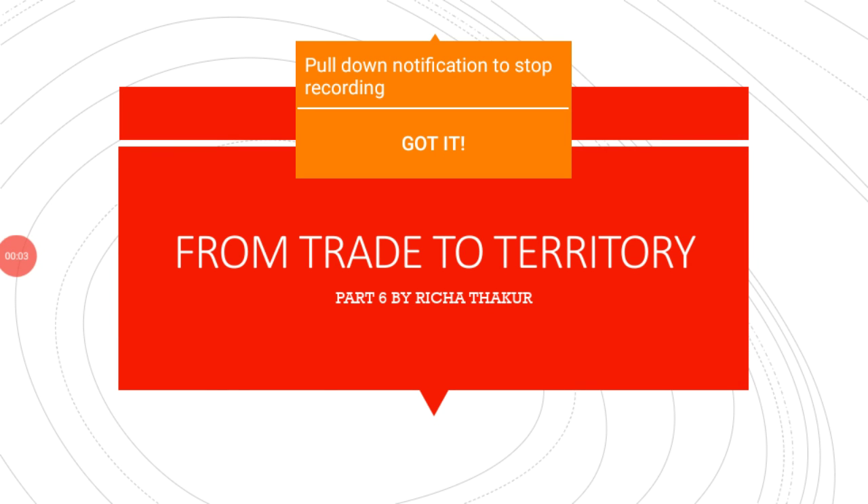Good morning students. Today we are going to start a new topic in our previous chapter, that is Chapter 2: From Trade to Territory. So far we have completed all the important policy decisions of the Britishers and the major administrative changes they brought when they started ruling India. Now this is the last topic of that chapter: the Company Army.